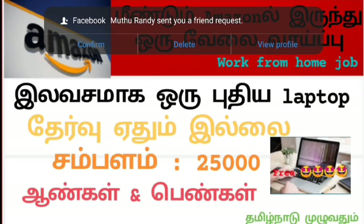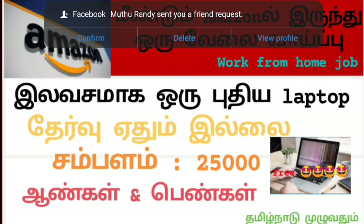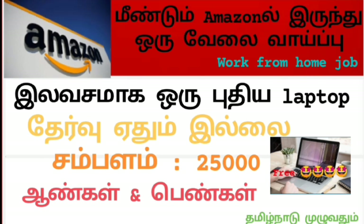Hello everyone. Welcome to my YouTube channel. Now we have a super job notification.